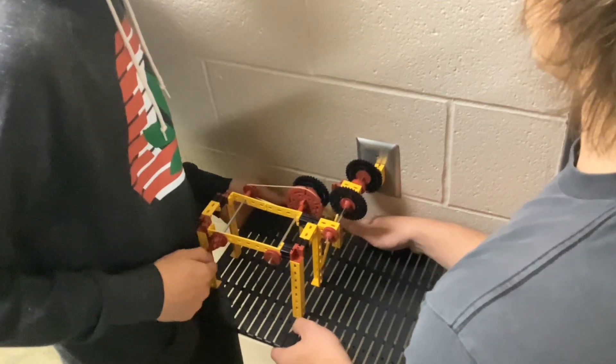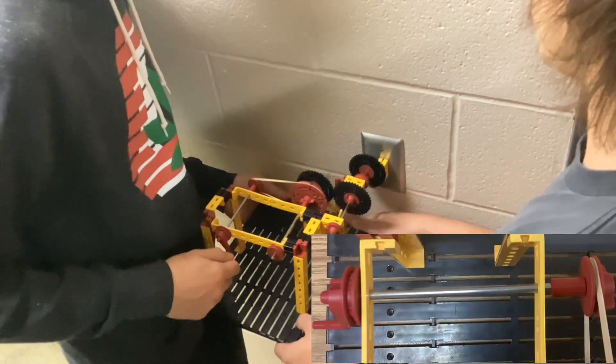The first thing you'll notice is our innovative rotating switch design. The switch can be scaled up to your liking as well.